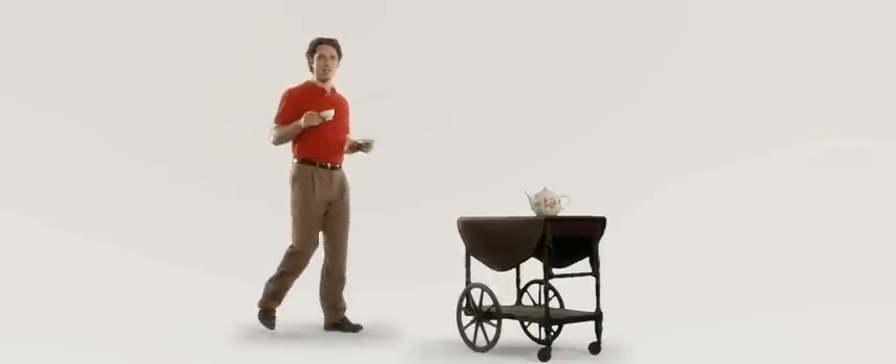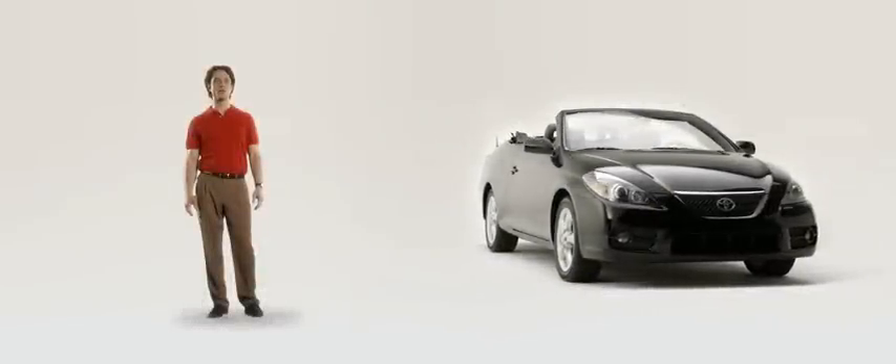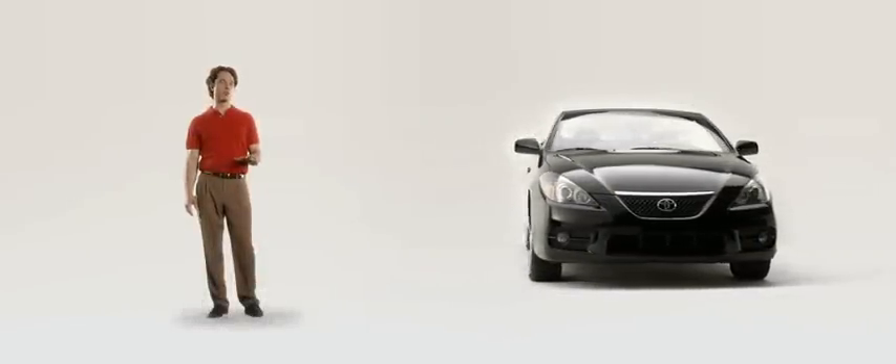If you thought the finer things in life were all about bone china, white linen, and stuffy English drawing rooms, take a look at the Solera convertible. It takes style and class to a whole new level, without forgetting it's a sports coupe.